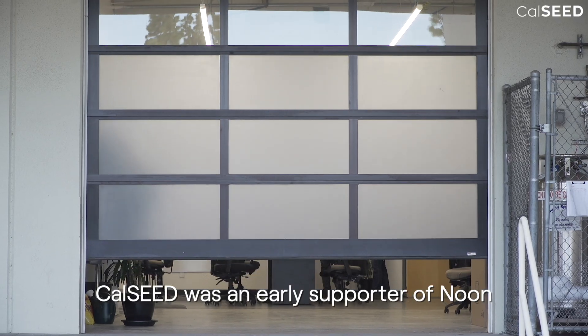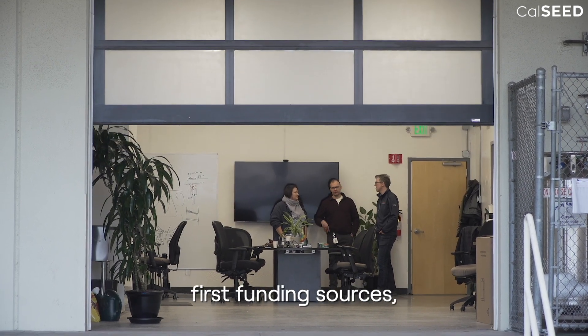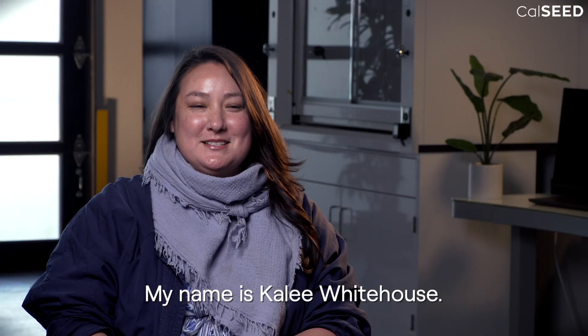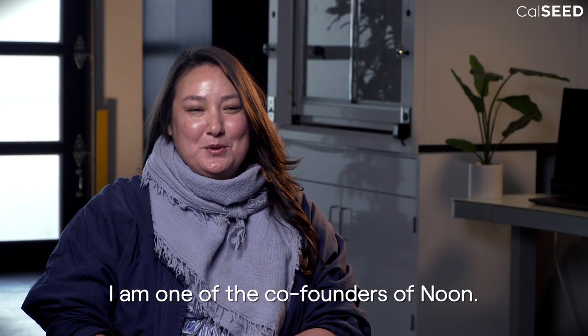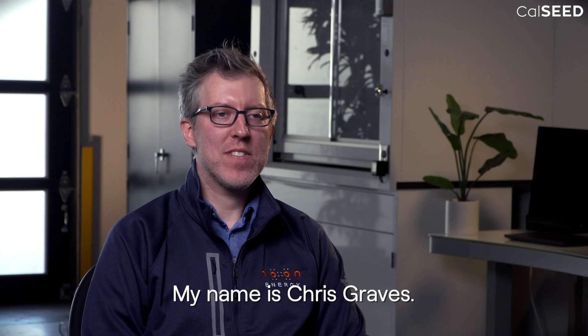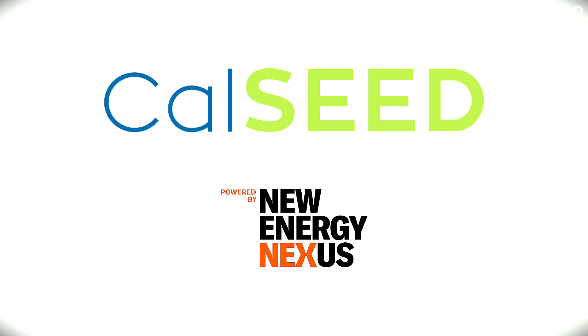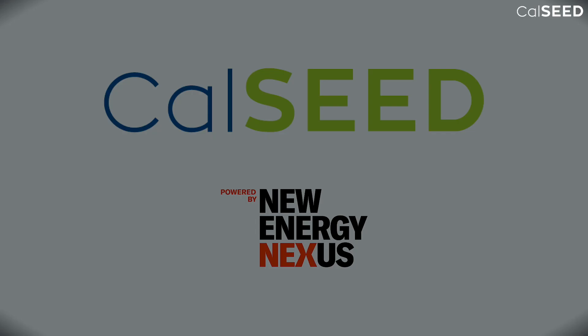CalSeed was an early supporter of Noon, and the grant was one of our first funding sources, which was really critical for us in those early days. My name is Klee Whitehouse, and I'm one of the co-founders of Noon. My name is Chris Graves — I'm the CEO and co-founder of Noon Energy.